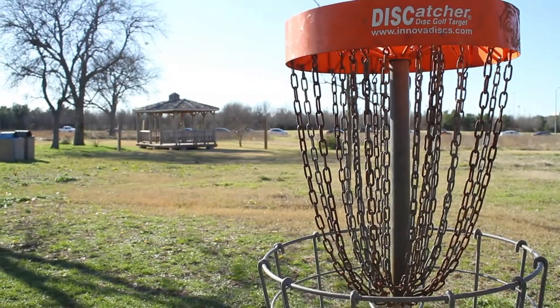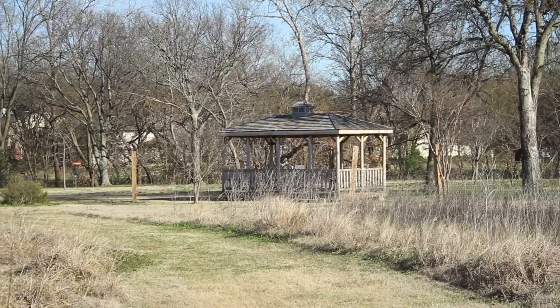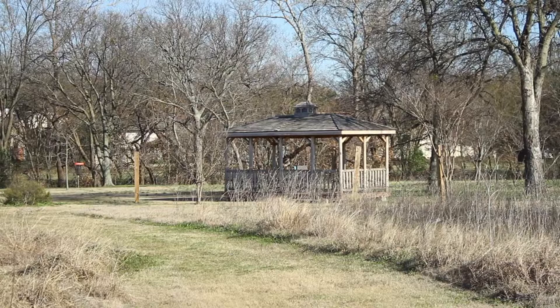The gazebo is beside UTD's disc golf course. It's a great place to hang out on a spring day. If you're ever in the area, sit down and relax — it's what gazebos are made for.